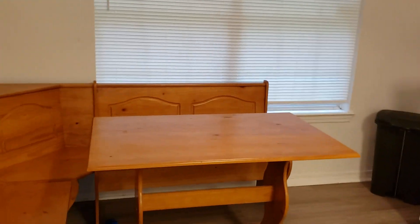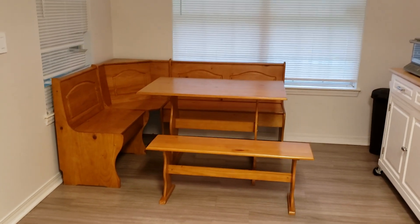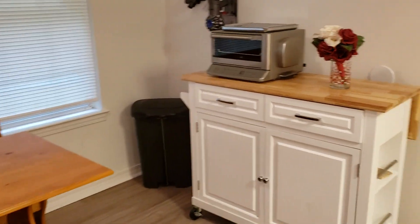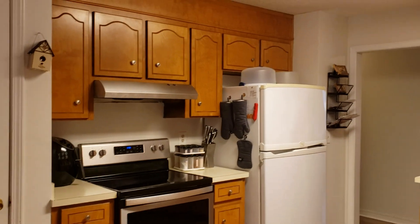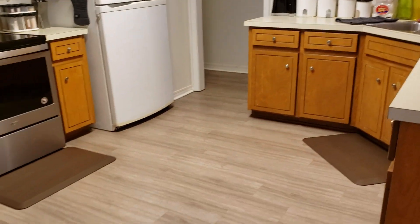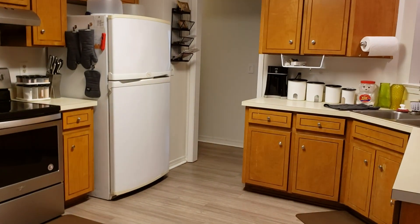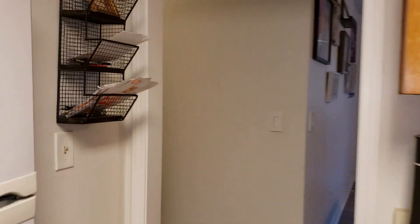Nice breakfast nook area. Pantry — quite large. Lots of light windows, and all stainless steel appliances. All solid wood cabinets, lots of space. You can actually put a little mini island in the center if you wanted to — they had one, but we decided to keep it open to show you how much room you actually have.